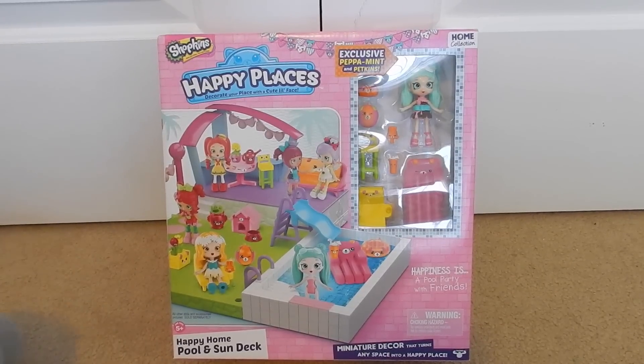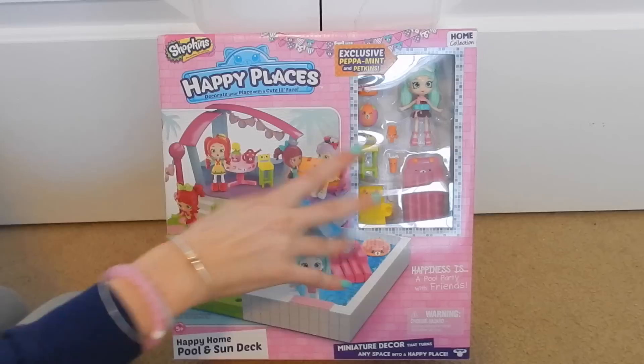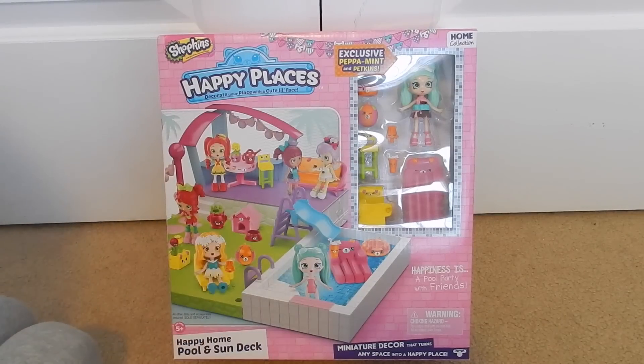Hey everyone, welcome back to my channel! Today I'm here with the Shopkins Happy Places Happy Home Pool and Sun Deck. I found this at Target and I'm so excited — it comes with an exclusive Peppermint and some Petkins. This is so cute and I can't wait to add it onto my house.